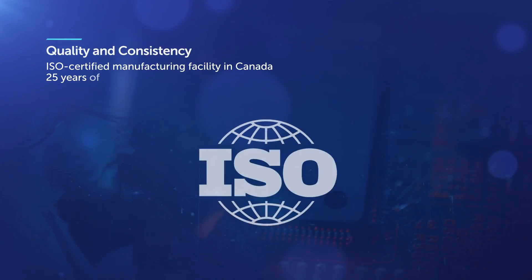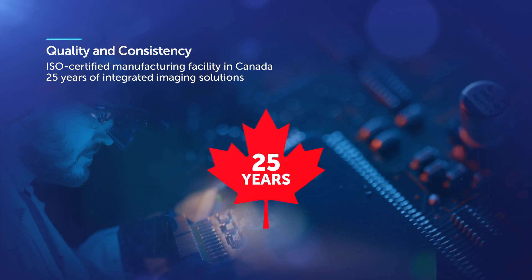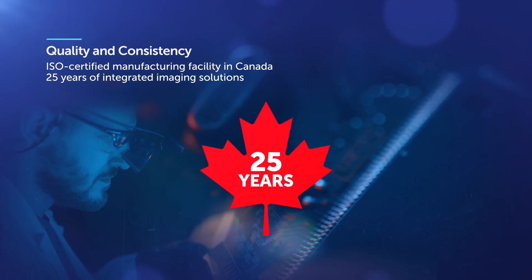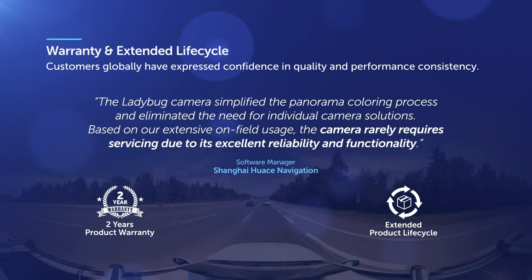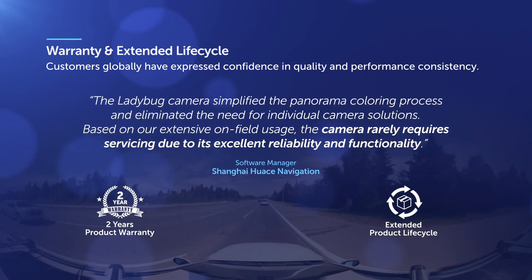With over 25 years of machine vision experience, we deliver camera products with consistent performance and quality that will allow you to scale the growth of your business. We proudly stand behind our products by offering a two-year product warranty with an extended product lifecycle.